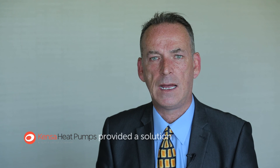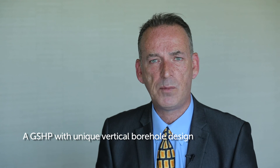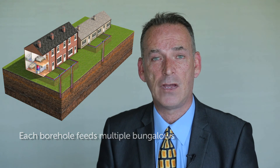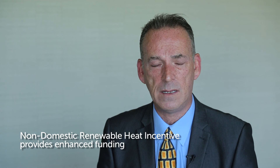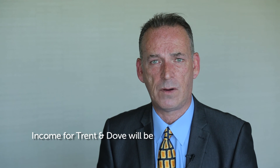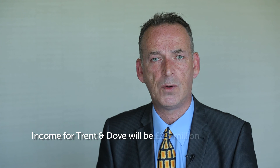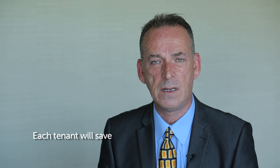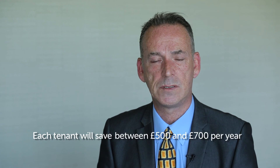We engaged with Kenza and they devised a scheme which was a ground source heat pump and a borehole. The unique point of this proposal was one borehole actually feeds two bungalows, thereby we can claim the non-domestic renewable heat incentive grant from the government, which is considerably higher than the domestic grant. The total cost of this scheme was about £1.8 million, and the total income that Trenton Dove will generate is estimated to be £2.3 million. We have also calculated that each tenant will save between £500 and £700 per year.